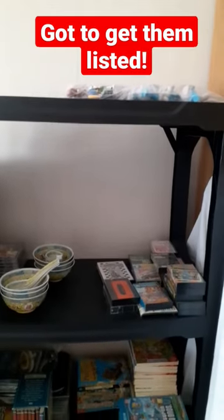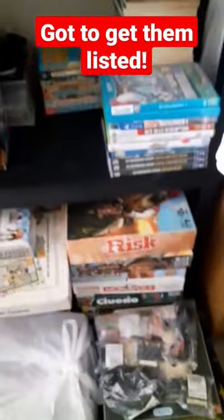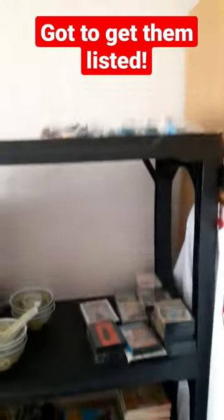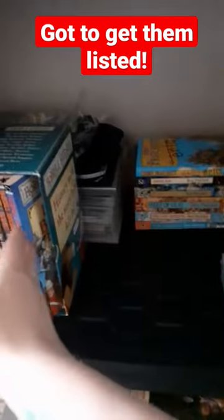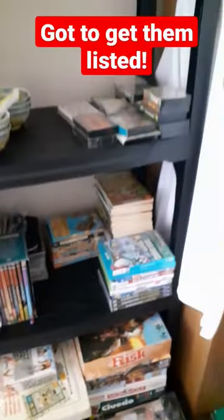Here is a short video to share updates on the eBay room slash PC room. It's a four-tier shelving rack — I've got the heaviest items at the bottom and the lightest items at the top. All these items need listing on eBay; some are waiting for bundles, some waiting for bits like these books and the board games.